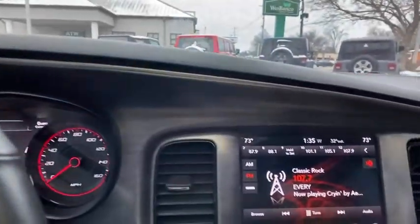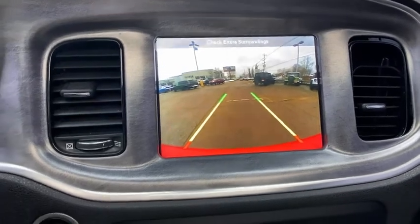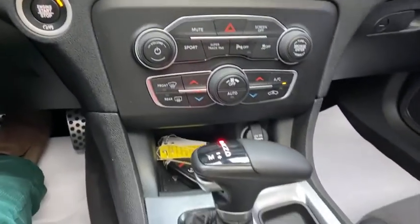Power sunroof, traction control, dual airbags, alloy wheels, power steering, four-wheel disc brakes, power windows, electronic stability control, fog lights.